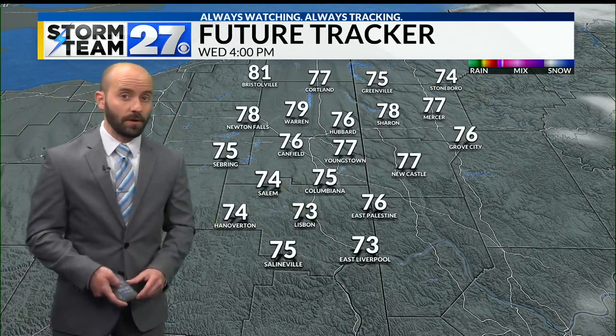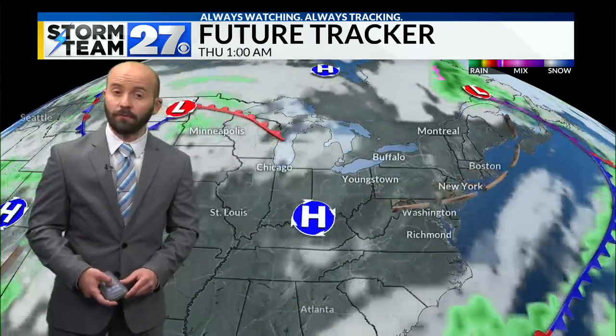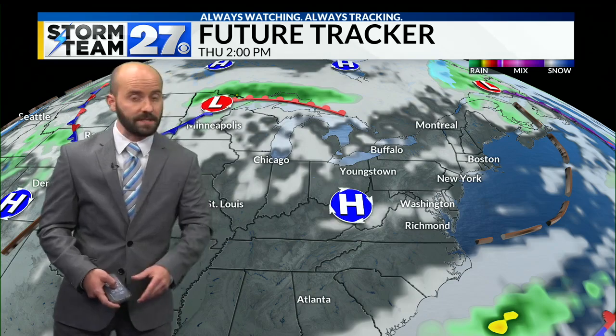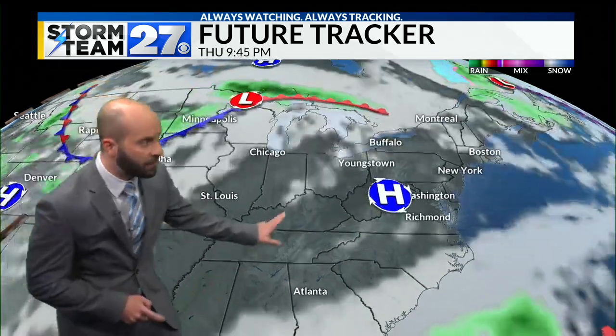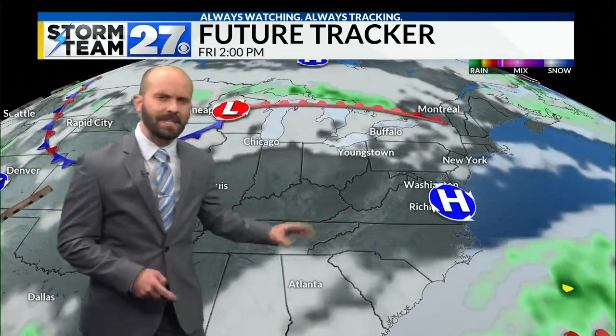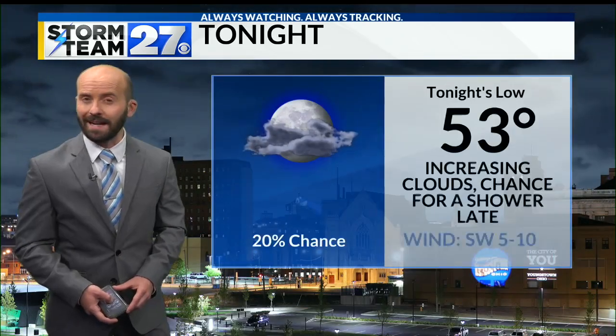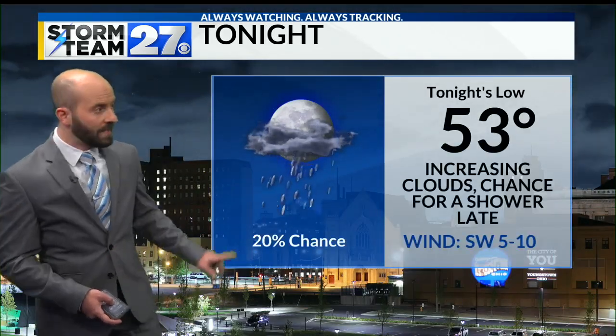That sunshine is something we get to enjoy right into the latter part of the week. For Thursday, we'll still have high pressure around that keeps us pretty sunny, and we're going to start warming things up as that area of high pressure moves off to the east. By the end of the week, we get back to our highs while flirting with that 80 degree mark, and even warmer into the weekend.